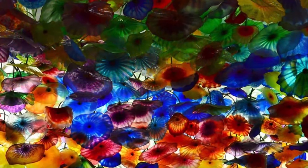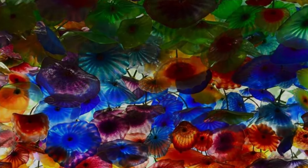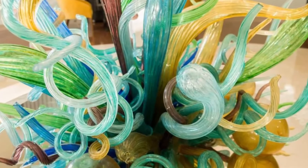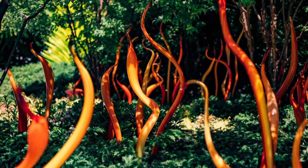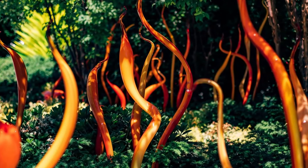Chihuly Garden and Glass in Seattle — a breathtaking destination that showcases the incredible art of Chihuly. This glass artist, named after his original home in Chihuly, Oregon, has created a truly unique and mesmerizing garden featuring over 20,000 glass pieces.